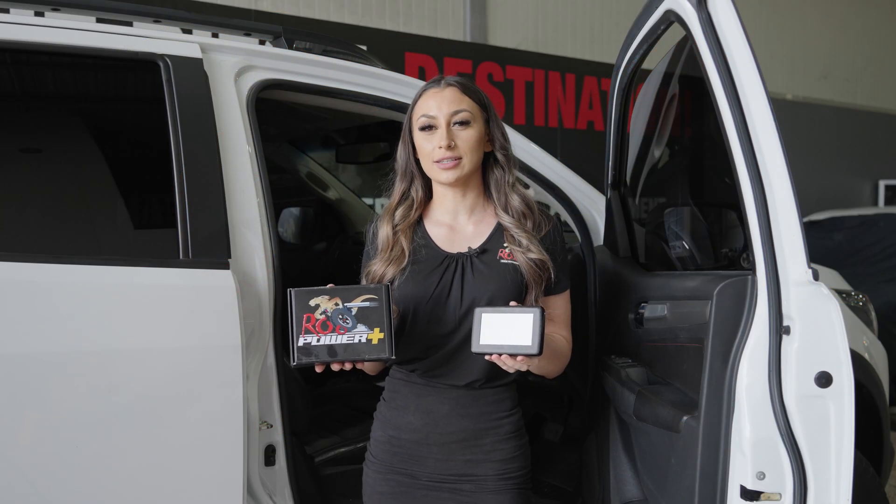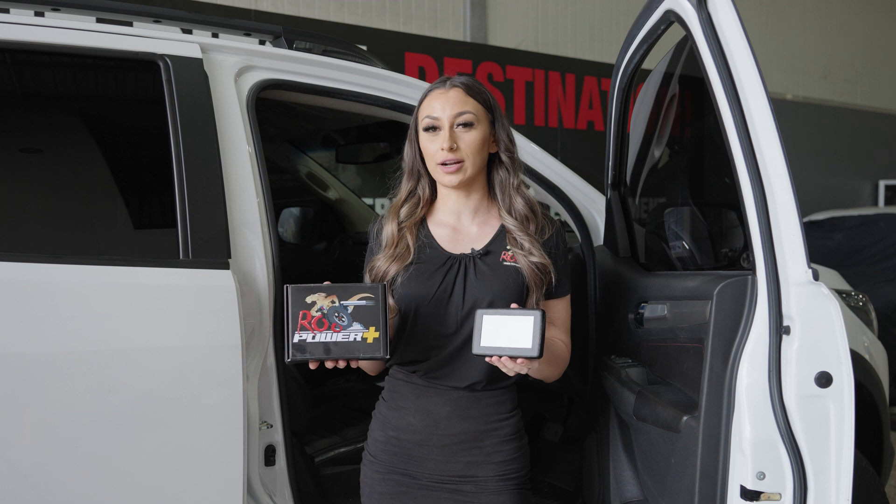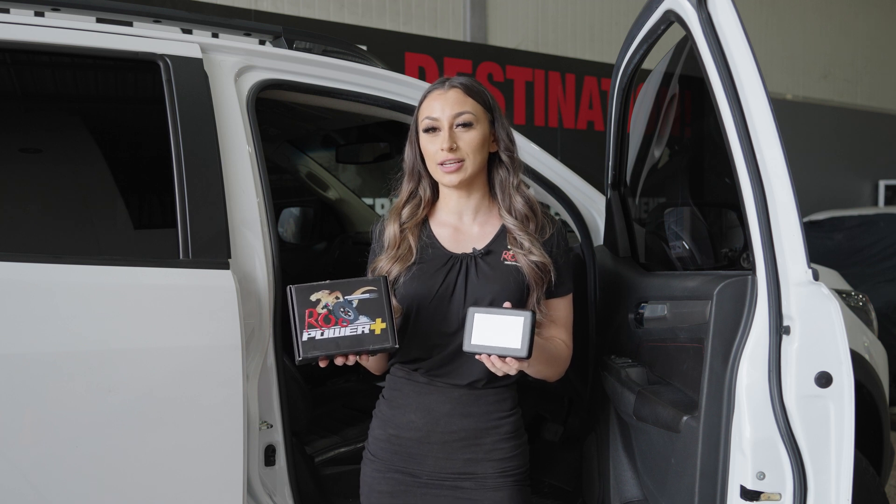Hey guys, Ebony here from Roo Systems. Just a quick update on our new product, the Roo Power Plus Personal OBD Tuner.